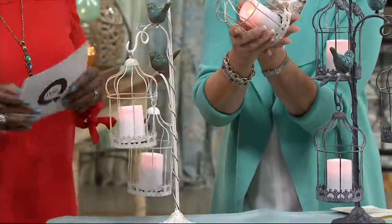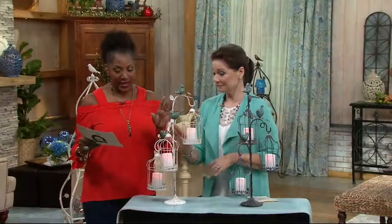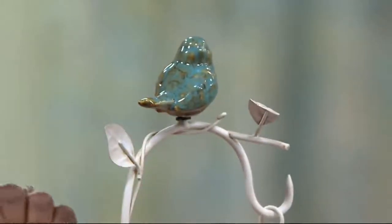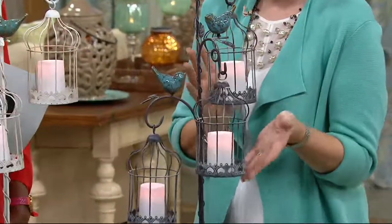Shop with your cue card — three easy payments on that. Two finishes available. We have the antique white that you're looking at here, and don't wait on this one. That has a really pretty ceramic bird with all the multi-colors in teal and brown. That reactive glaze — we call that in the birds — gives you this wonderful finish.